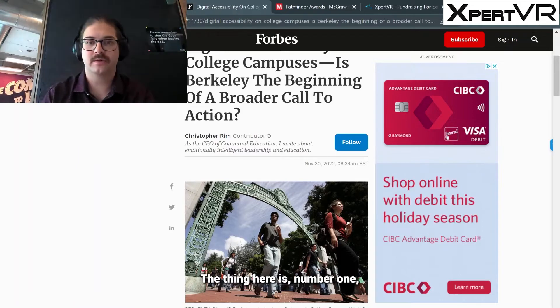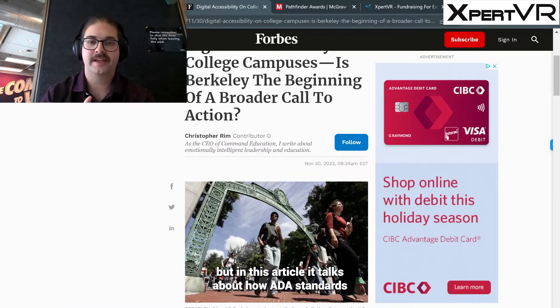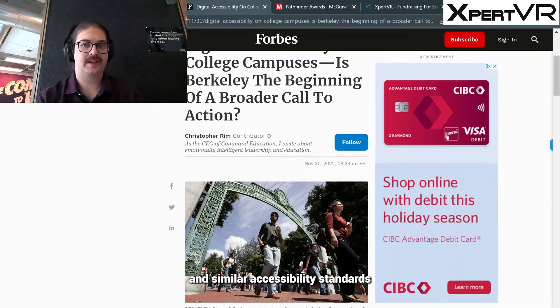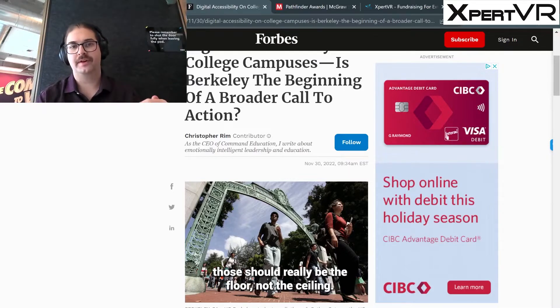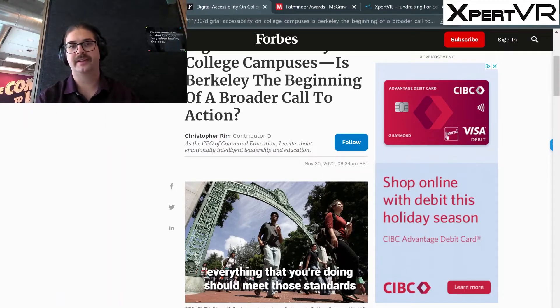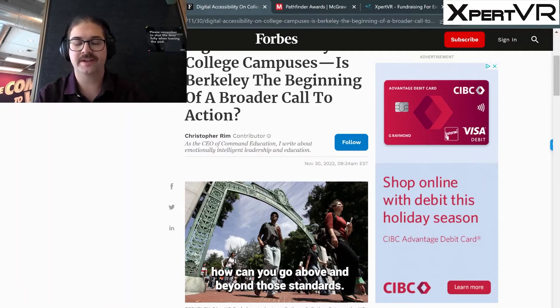The thing here is: number one, it's good that they are putting this content back up, but this article talks about how ADA standards — similar to AODA standards here in Ontario, Canada, and similar accessibility standards found elsewhere in the world — those should really be the floor, not the ceiling. That's where you should be starting. All content that you're putting out should meet those standards, but you should be looking at how you can go above and beyond.